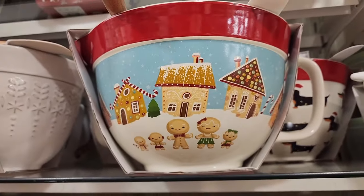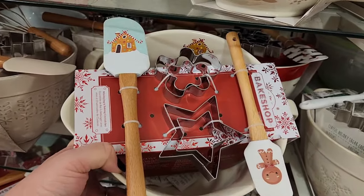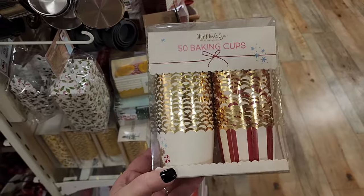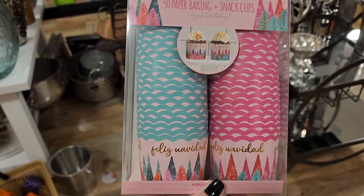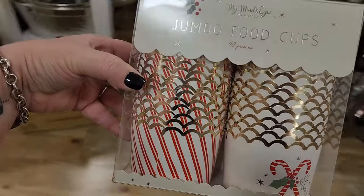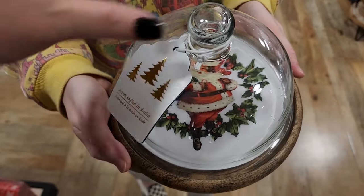$5 on these. Gingerbread. $5 — aren't these beautiful? Check these beauties out — $6, you get 40. And these are huge. Look at this for $13.